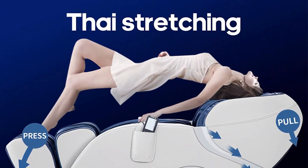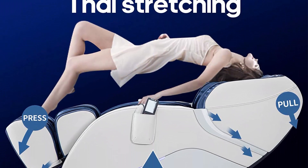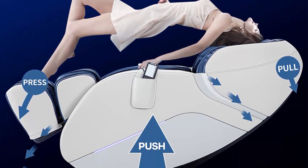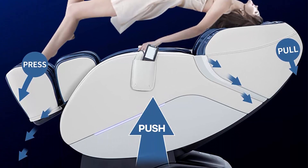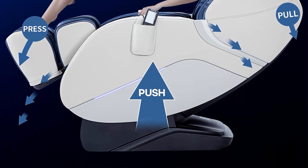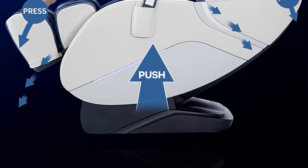Space capsule zero gravity: there are three levels of zero gravity angles. Click the button to adjust a comfortable reclining angle; meanwhile, your heart and knees are in a horizontal line, which can effectively reduce heart pressure and stimulate blood circulation.